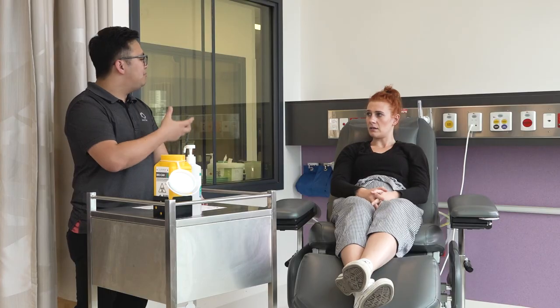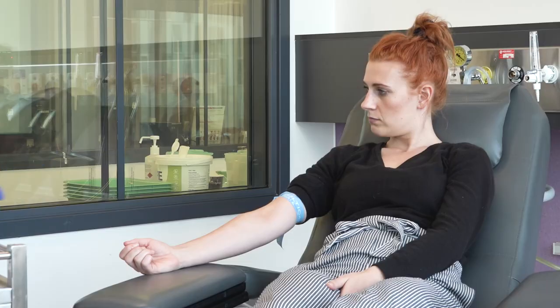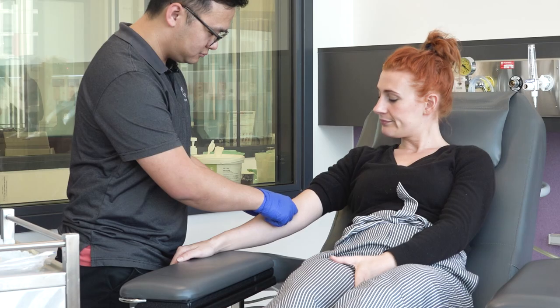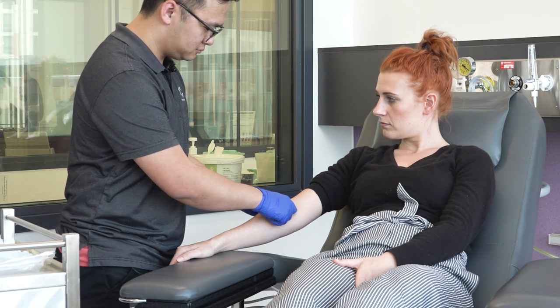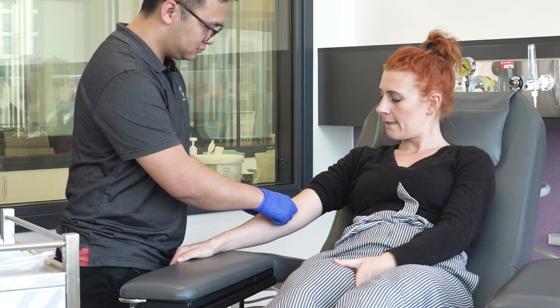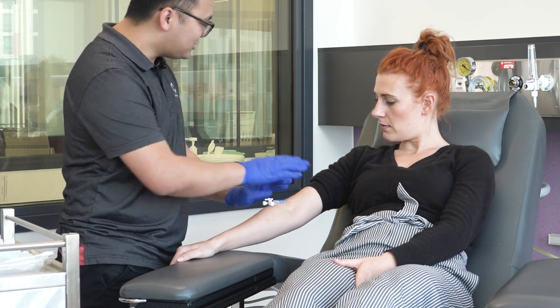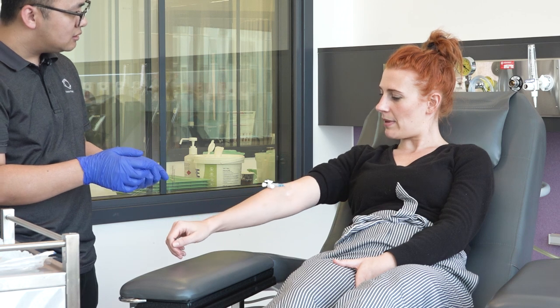Most CT scans will involve an injection of CT contrast into a vein in your arm. This contrast injection helps the radiology doctors make an accurate diagnosis and is a normal part of a CT examination. If your CT examination requires an injection, a cannula — a small plastic tube — will be placed in a vein in your arm to allow the radiographer to administer the contrast. It is important to let the cancer imaging staff know if you have any other appointments in the hospital, as the cannula can be left in for your other appointments if required.